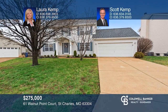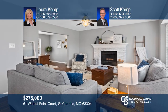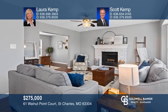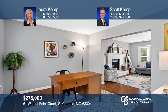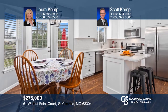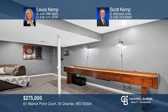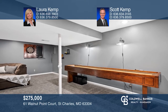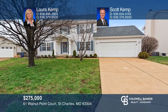You will love the updates of this four-bedroom, two and one half bath, two-story on a fantastic cul-de-sac lot. Updated eat-in kitchen with quartz counters, subway tile backsplash, and wood cabinets. Up the open staircase is the master suite that feels like a spa with updated vaulted bath and walk-in closet. The finished lower level features a recreation area. Fall in love with your future home by contacting Laura Kemp and Scott Kemp to schedule a tour.